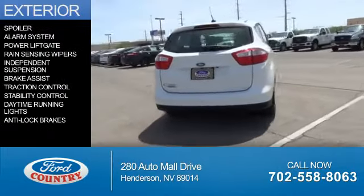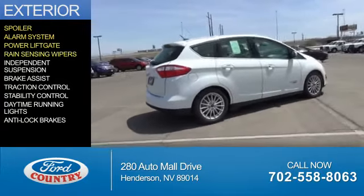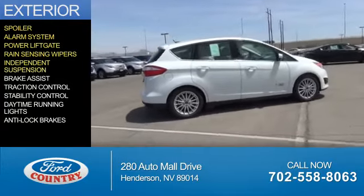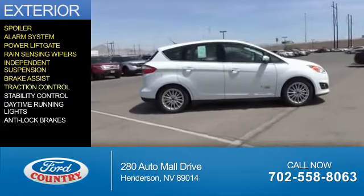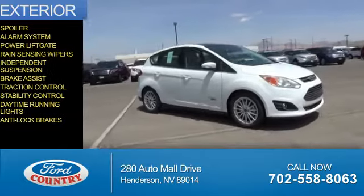The features include a spoiler, an alarm system, power lift gate, rain-sensing wipers, independent suspension, brake assist, traction control, stability control, daytime running lights, and anti-lock brakes.